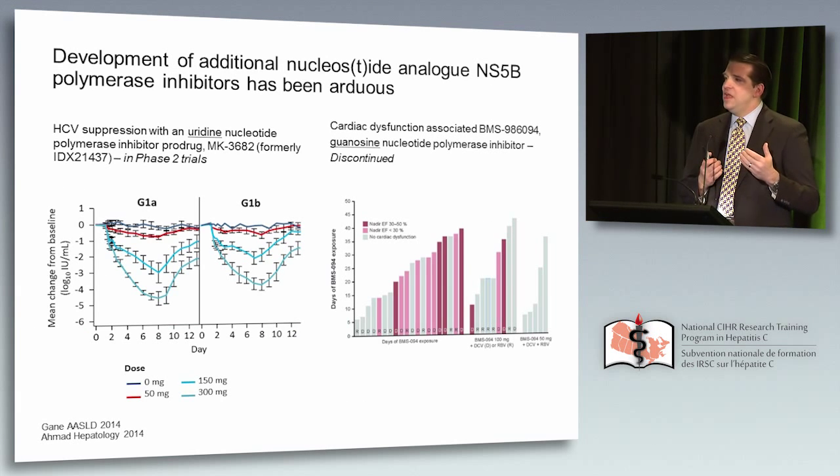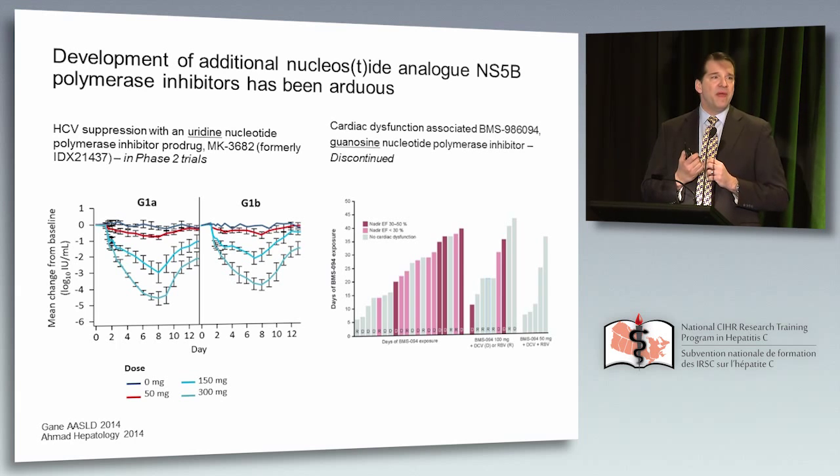Although the nucleotide analog is a key element of much of our therapy today, development of additional drugs has been relatively arduous. A recently published analysis showed what happened with an Inhibitex guanosine nucleotide analog: the drug caused myocardial dysfunction, including the death of one patient. It is easy to focus on the successes, but there have been many drugs developed that were harmful or ineffective, and this class has been challenging. The guanosines are all but defunct for hepatitis C, while the uridines — like sofosbuvir — appear to have a safer profile.